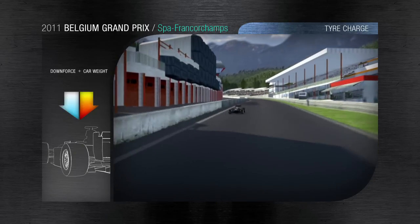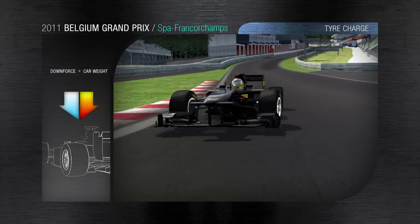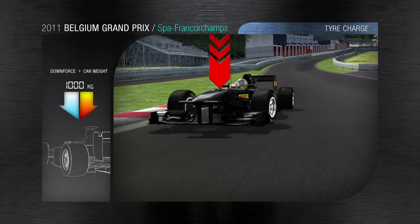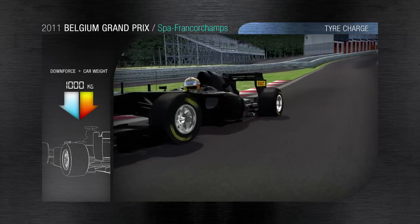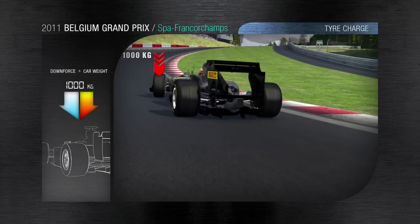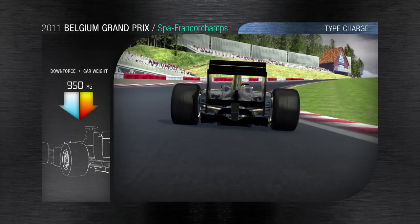Eau Rouge, though, is one of the most difficult corners of an entire championship. The drivers arrive at 290kph and the aerodynamic load takes in 1g of vertical compression and 5g of lateral acceleration, putting the equivalent of 1,000kg on the front left tyre and 950kg on the rear tyre, which has to generate traction all the way around this corner.